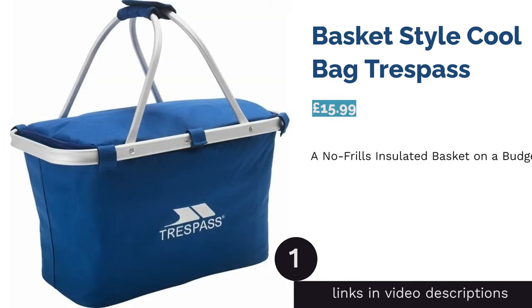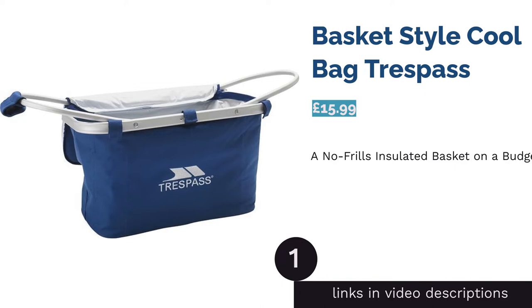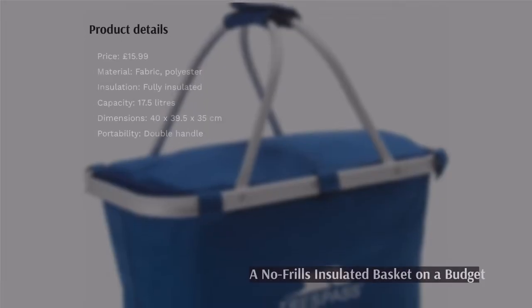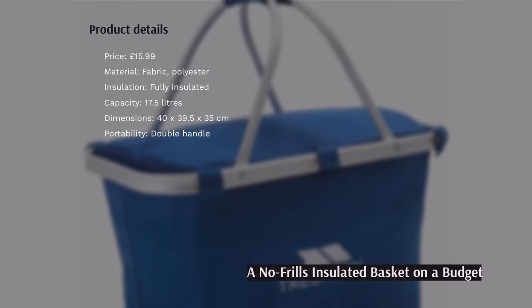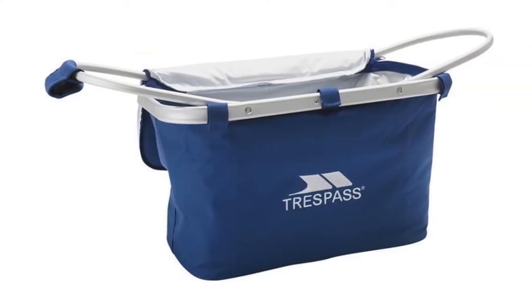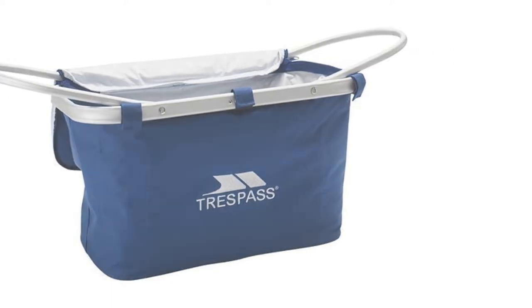The first product on our list is the basket-style cool bag by Trespass. This cool bag-style basket is about as pared back as it gets, and very affordable as a result. It's fully foldable, making it a great pack-away picnic holder to stash in the car for holidays or day trips.